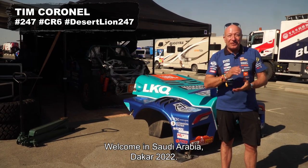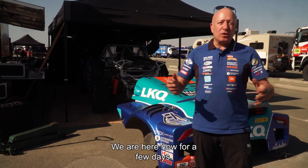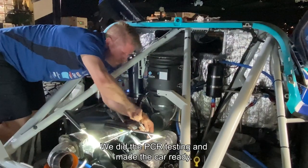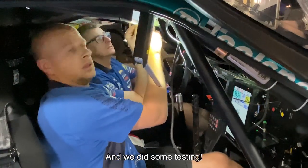Hi guys, welcome in Saudi Arabia with the Dakar 2022. We are here already for a few days, we had a nice travel here, we did the PCR testing and afterwards we made the car ready and did some testing.